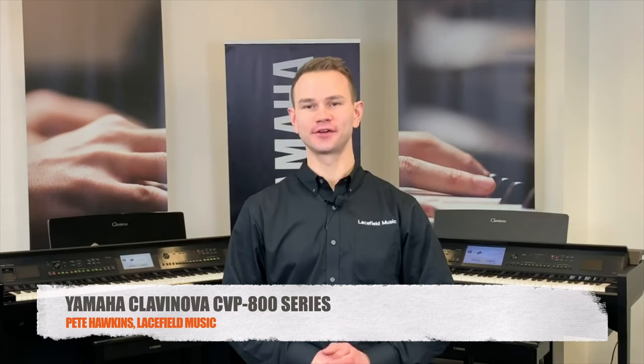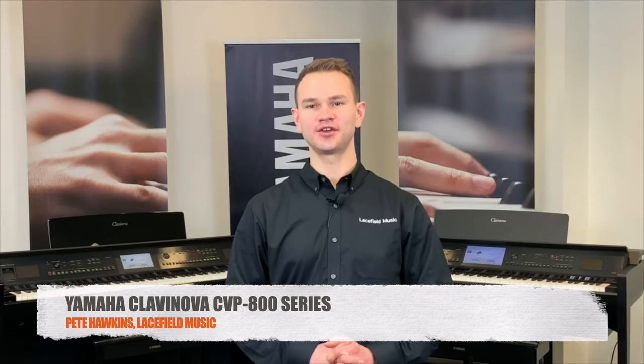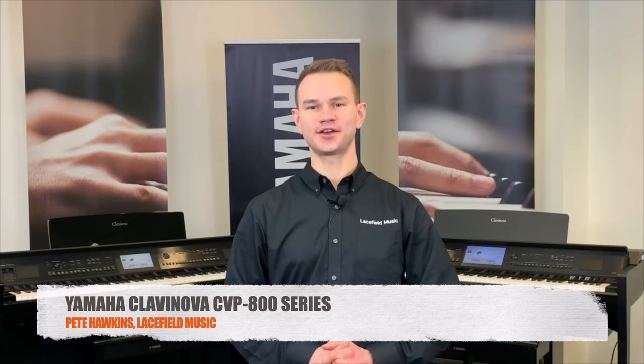Hi, this is Pete with Lacefield Music, an award-winning full-line retailer of Yamaha Acoustic and Digital Pianos. Remember, if you see one you like, you can purchase it from our web store without having to take off your pajamas.